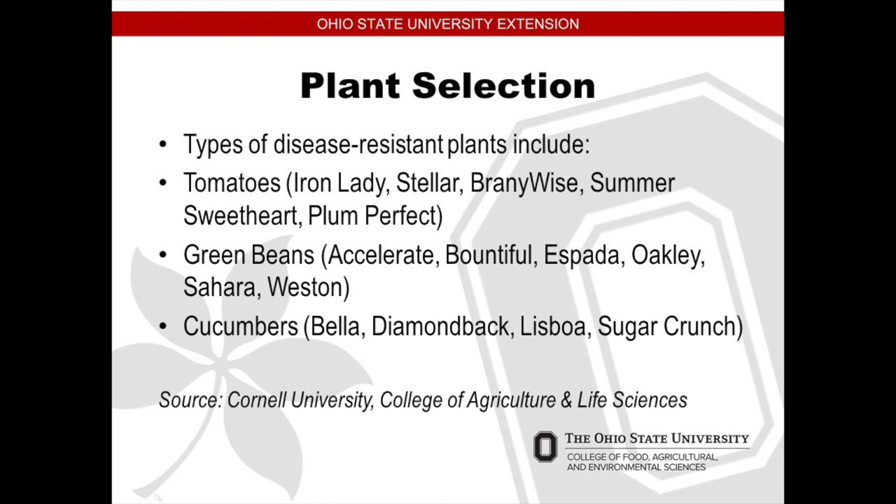We're talking about types of disease resistant plants. You could do research — some varieties are bred for being more resistant. For tomatoes: Iron Lady, Stellar, Brandy Wise, Summer Sweetheart, Plum Perfect. If you don't see these in the store, you can look online at the seed catalog. You can look up a variety of a tomato, green bean, or cucumber that is resistant to diseases. You pick your plants that will be successful before you even plant — from Cornell University College of Agriculture and Life Sciences.